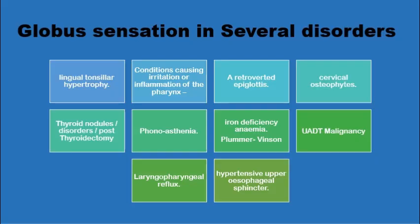All these groups of patients and probably more may present with a globus sensation as their initial symptom. They may have lingual tonsillar hypertrophy, irritation or inflammation of the hypopharynx, or a post-nasal drip. They may have a retroverted epiglottis touching the posterior pharyngeal wall, prominent cervical osteophytes, thyroid nodules or post-thyroidectomy changes, voice fatigue and tension in the muscles of the neck, iron deficiency and Plummer-Vinson syndrome, and more sinister conditions like early lingual or pharyngeal upper aerodigestive tract tumors.